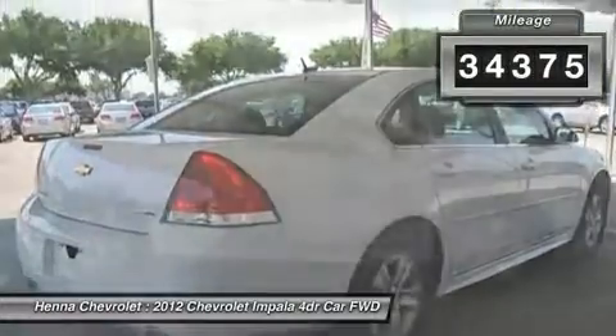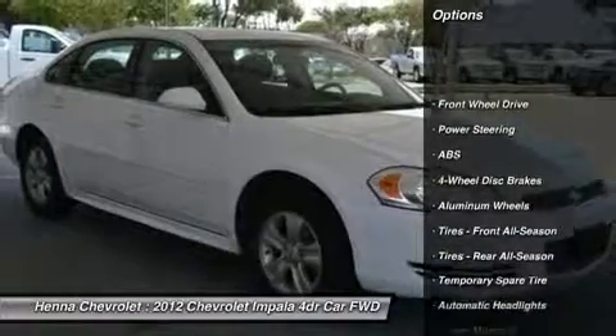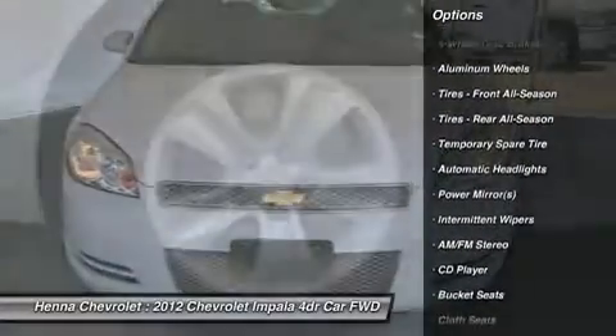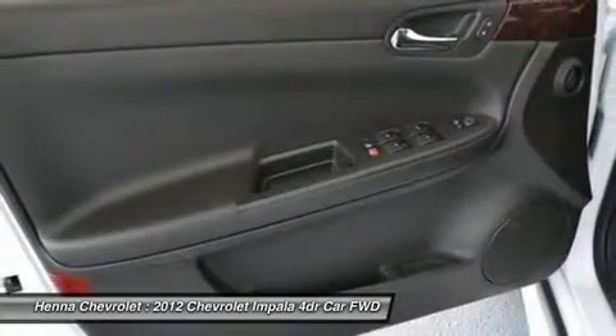A roomy trunk provides ample space for your cargo or luggage, and with bucket seats, any adventure you find yourself on will be a pleasant one. With a power driver seat and wood paneled dash, you'll be both stylish and comfy.